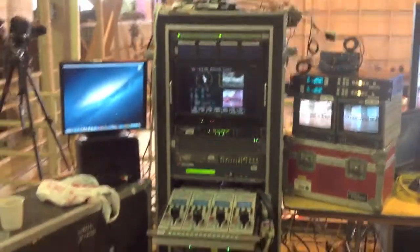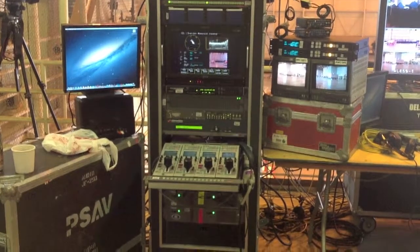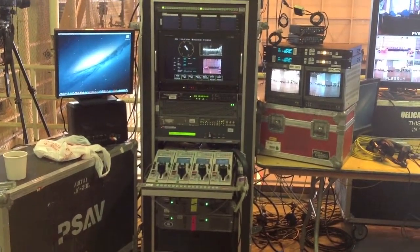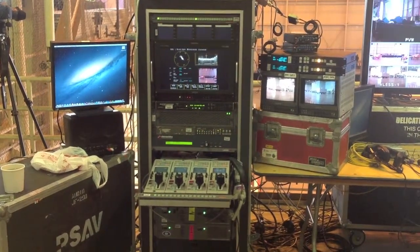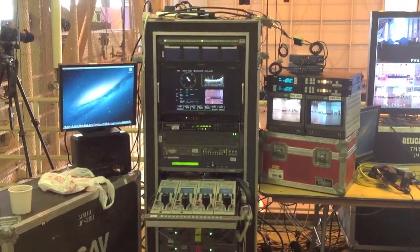This right here is our video bay. This is where all of our cameras are calibrated and shaded, so that when the image goes out, they look as close to identical as possible color-wise and as far as lighting is concerned.